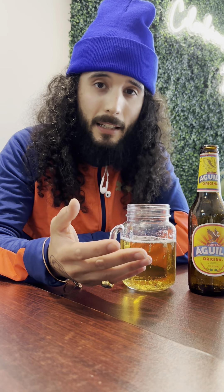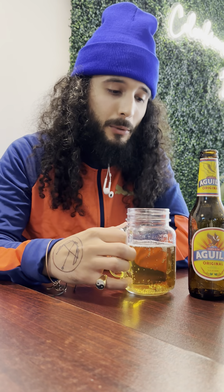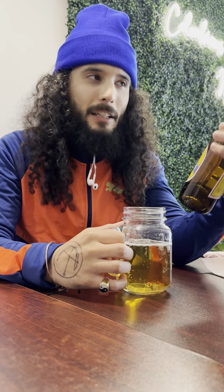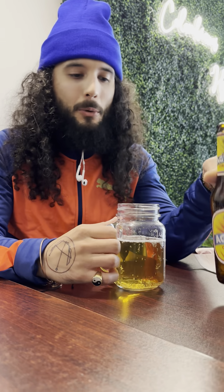So with that being said, I'm gonna give this beer a 4.3 — that is the review. 4.3. Cerveza Aguila — that's how you say it. From Colombia. Cheers.